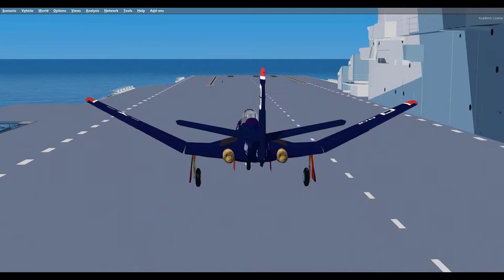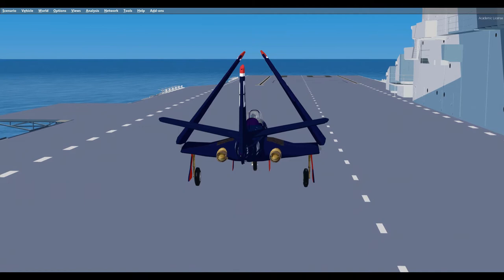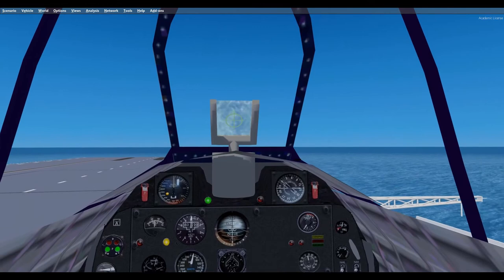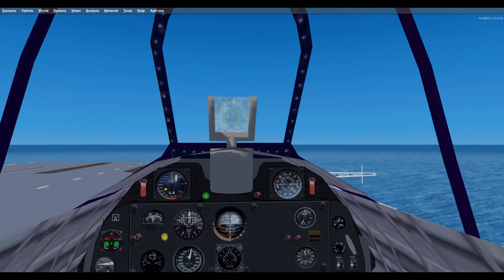The F-2H Banshee and Grumman F-9F Panther, both of which began flight tests around the time of the Phantom's entry into service, better satisfied the Navy's need for a versatile, long-range, high-performance jet. Consequently, the F-H-1 was primarily used for carrier qualifications and to transition pilots from propeller-powered fighters to jets in preparation for flying the Panther or Banshee. In late 1949, the F-H Phantoms were transferred to the reserves for training duty until replaced by the F-9F Panthers in July 1954.